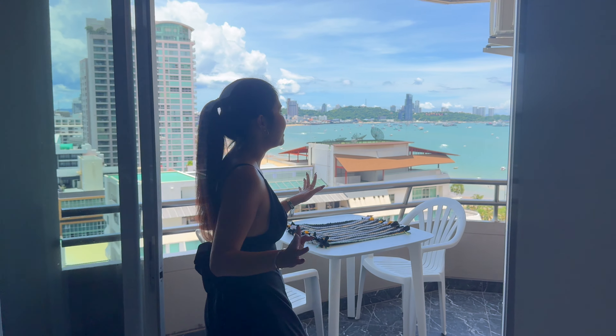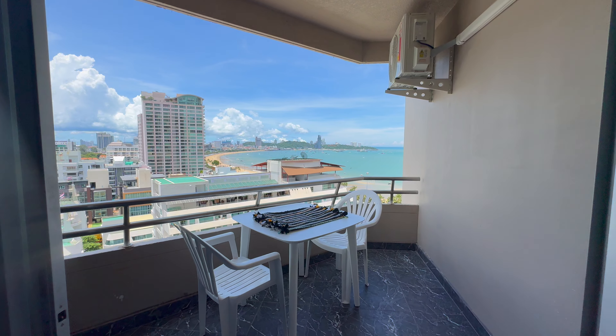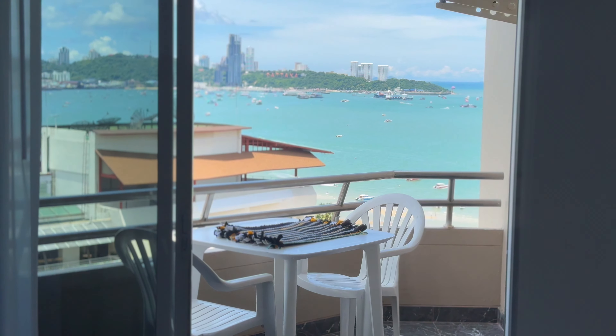Oh my gosh — this is the selling point of this unit. You've got a corner balcony, and look at those views — stunning! You can see the ocean view, the pier over there, and more to the right you can see the island too, called Koh Lan. Wow, very beautiful. Because we are on the high floor, the view is absolutely amazing. On the balcony you also have another dining table, so if you want to bring some food and have dinner here, drink coffee, enjoy the sunrise, or enjoy the sunset — you can.